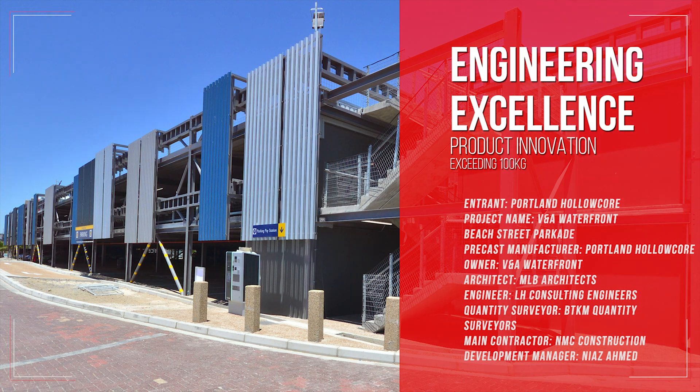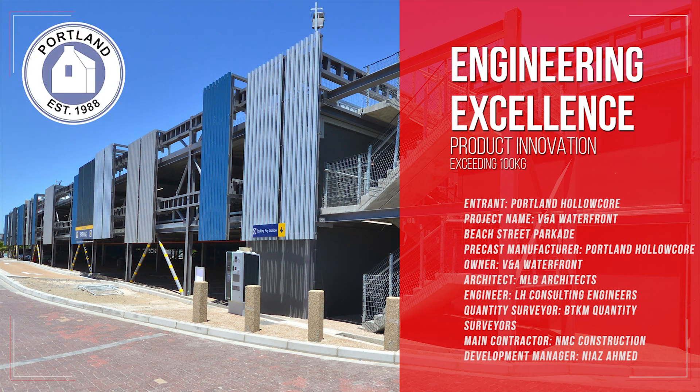Portland Hollow Core project: the V&A Waterfront Beach Street Parkade. Precast manufacturer: Portland Hollow Core. Owner: the V&A Waterfront. Architect: MLB Architects. Engineer: LH Consulting Engineers. Quantity Surveyor: BTKM Quantity Surveyors. Main contractor: NMC Construction. Development manager: Niaz Ahmed.